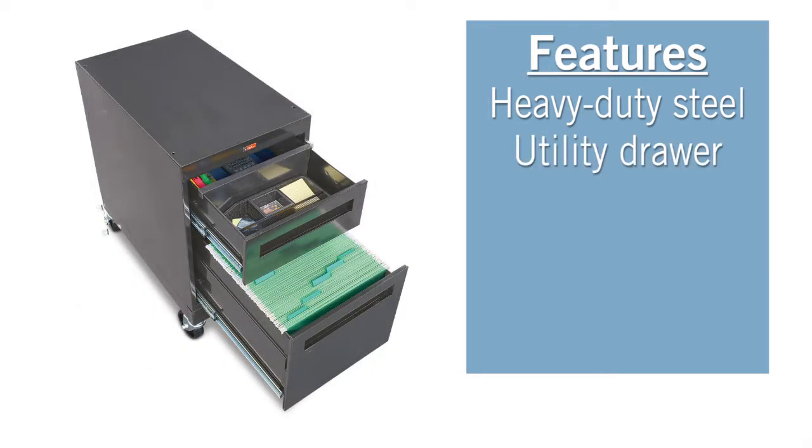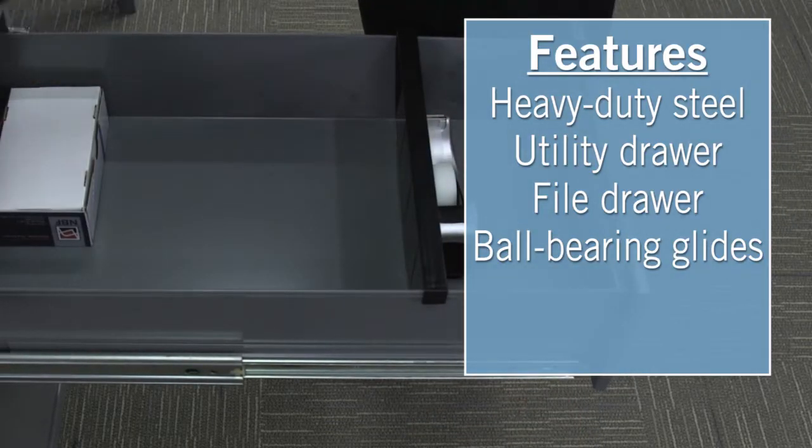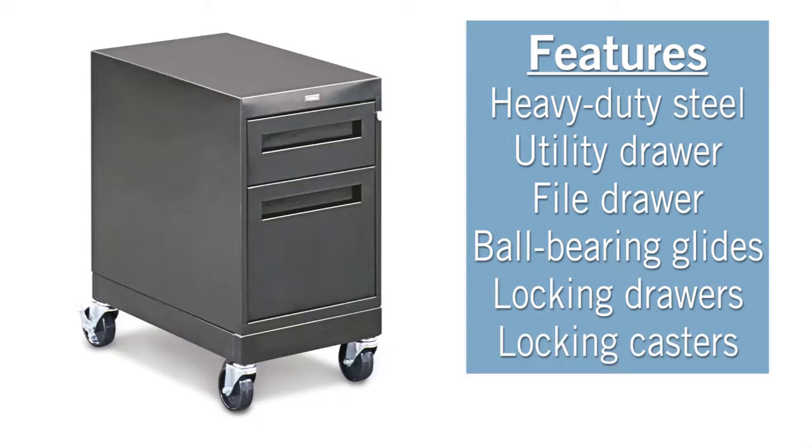Featuring a full extension utility drawer and a file drawer that can store letter or legal filing. Both drawers extend smoothly on ball-bearing glides and lock to keep your supplies secure. Move your pedestal easily with the locking casters.